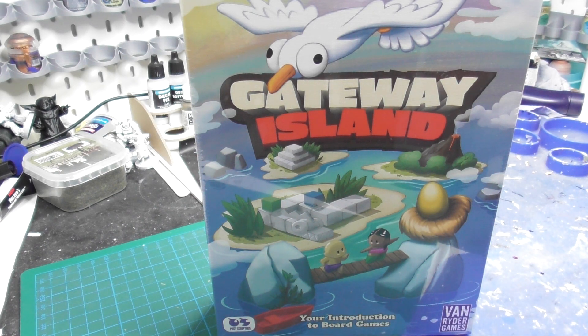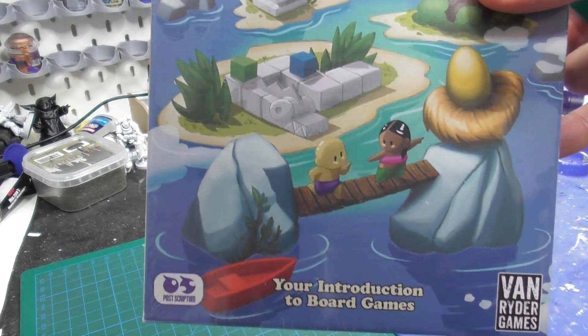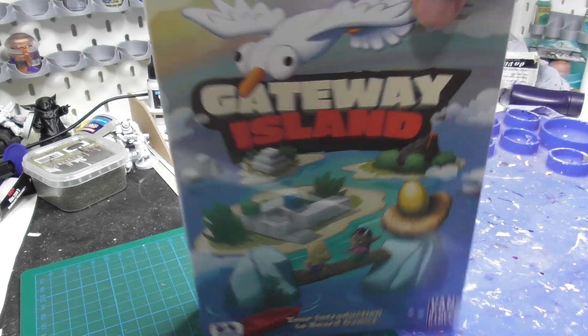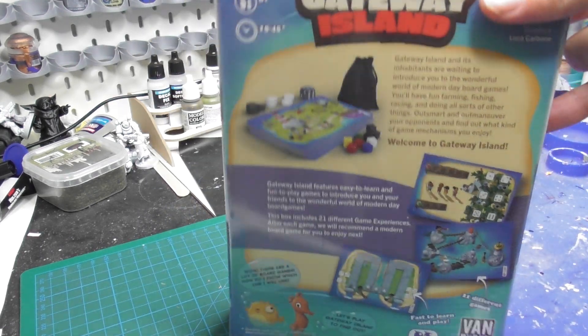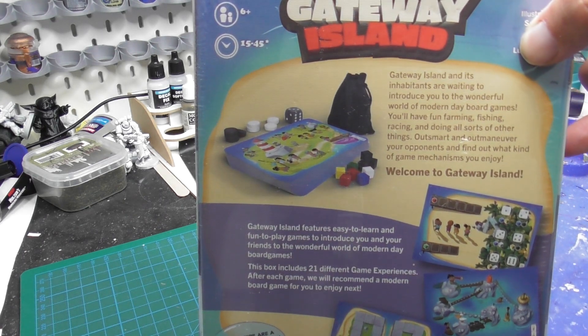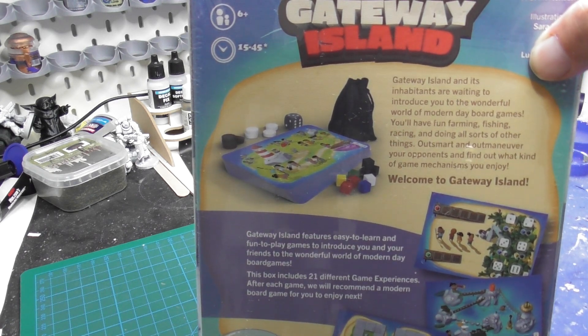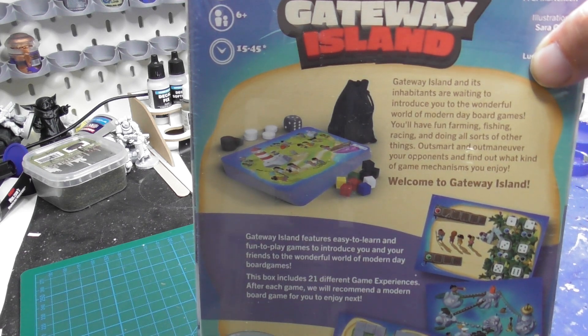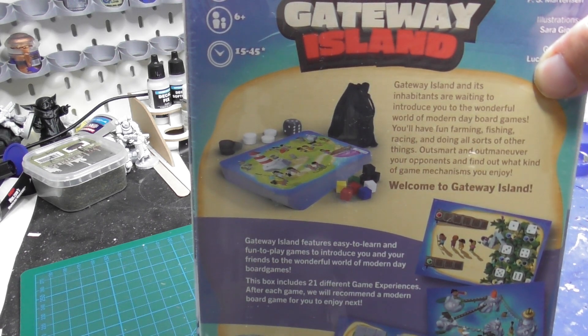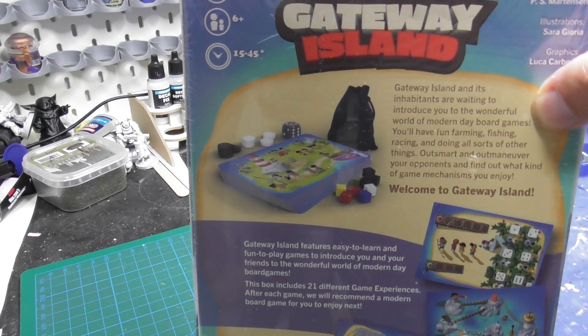So it's just going to be what's in the box. This is called Gateway Island from Vandrider Games, and as it says on the box, it's your introduction to board games. Looking at the back of the box, you can see it has a number of games inside. You can get a lot of plays with this one — some games are only two players, maybe even solo games. It plays between 15 and 45 minutes depending on which game you choose, and is designed to introduce you to the wonderful world of modern board gaming.